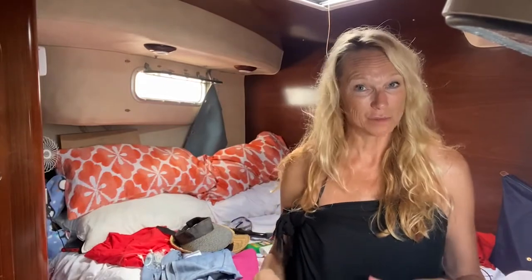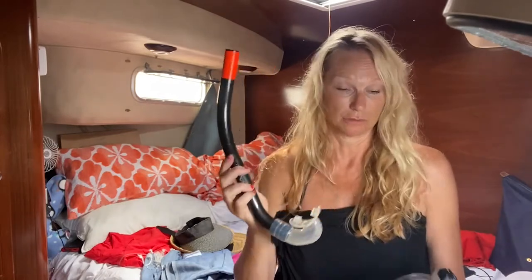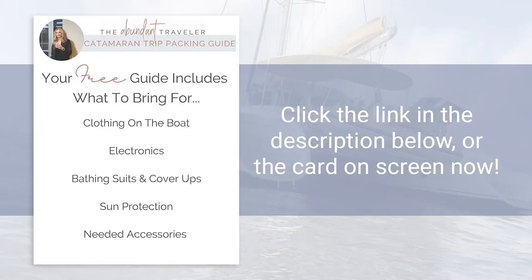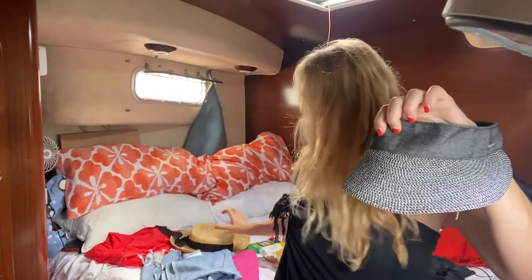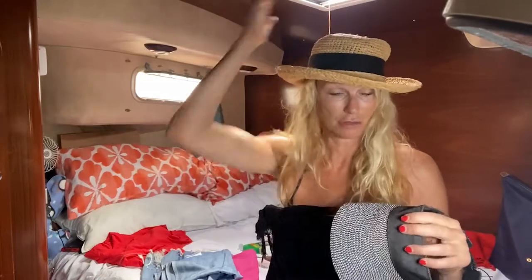Continuing on with swimming gear: you need to bring goggles, a mask, and a snorkel. Some of the boats will have them, some of them won't. You're not going to see anything underwater unless you have this stuff — it's great swimming but you want to see what's under you. If you're looking for a complete list of everything in this video, go to the description below and click the link for a free packing guide download that gives you all of the items on this list. Next, bring a visor to keep the sun off and a cute little hat. You can bring a baseball cap, cute hats, or a cute visor. Ladies, you want to keep the sun off your face as best as you can.